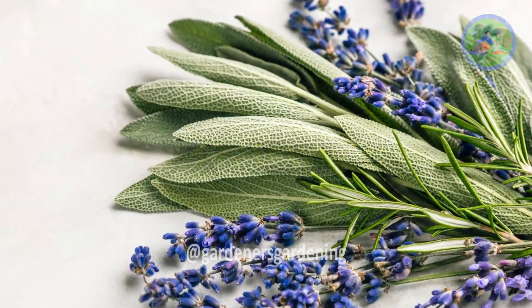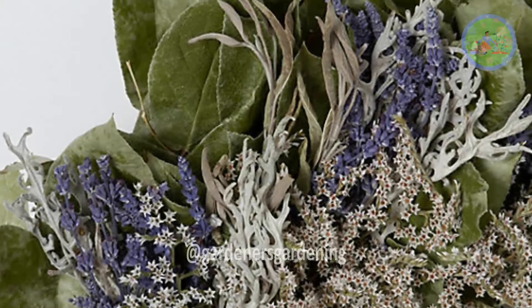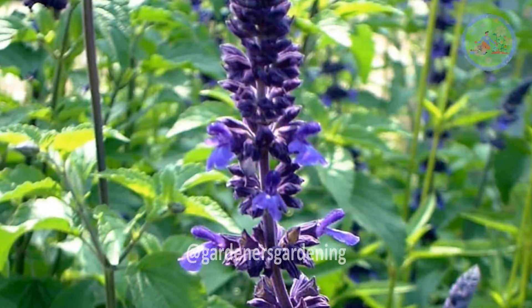Number 17: Lavender Sage. Lavender sage combines the calming properties of lavender with the purifying qualities of sage, creating a soothing and tranquil atmosphere conducive to sleep.